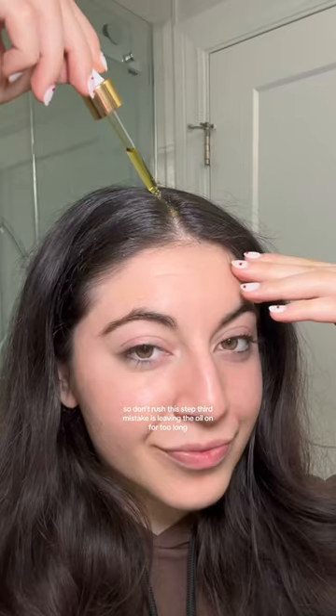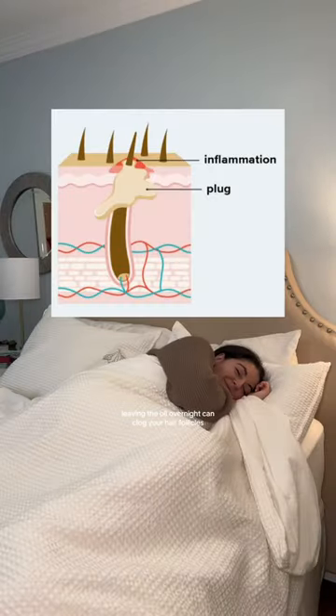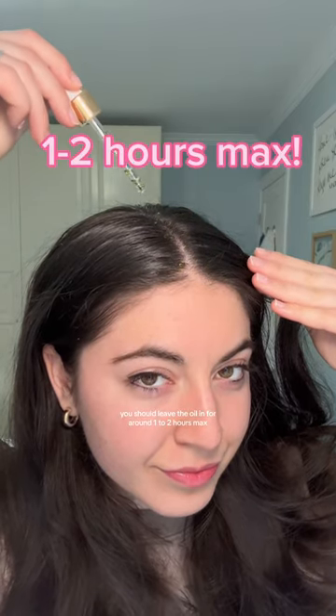The third mistake is leaving the oil on for too long. A lot of people think that the longer you leave it in, the better the results, but there's definitely a sweet spot. Leaving the oil overnight can clog your hair follicles and increase buildup and greasiness. You should leave the oil in for around one to two hours max, otherwise it will be completely counterproductive.